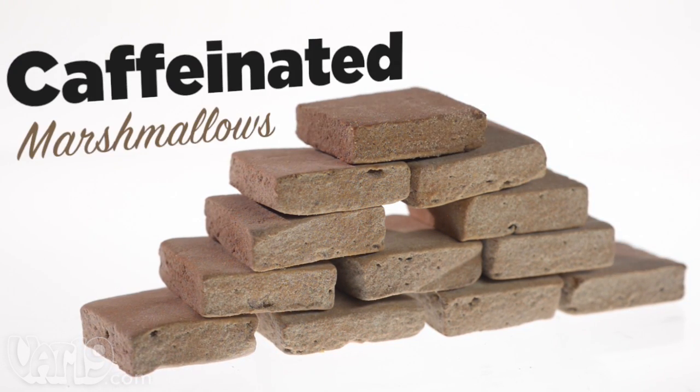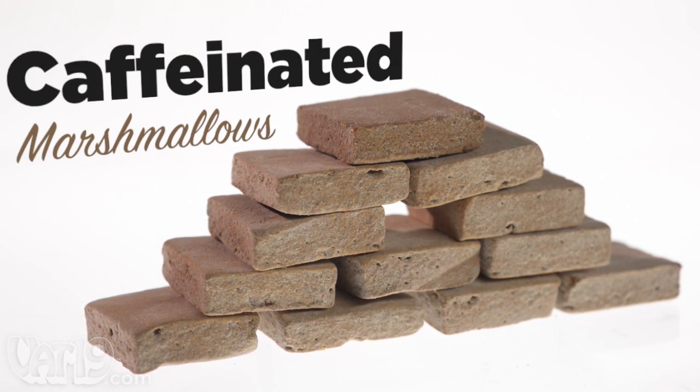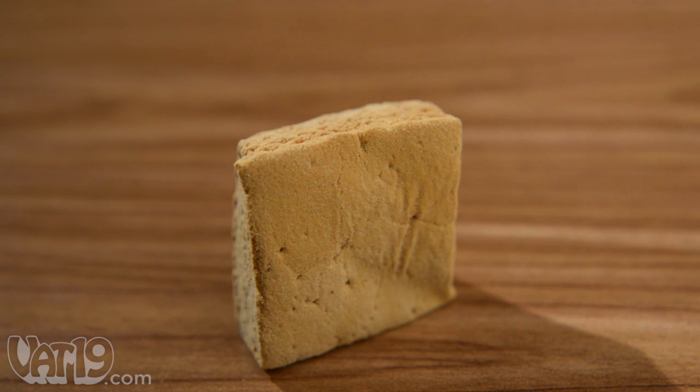That's why we offer caffeinated marshmallows, a fun way to get your caffeine fix. They're marshmallow squares infused with caffeine. Denser than a jet-puffed marshmallow, the soft, pillowy texture is a taste adventure.